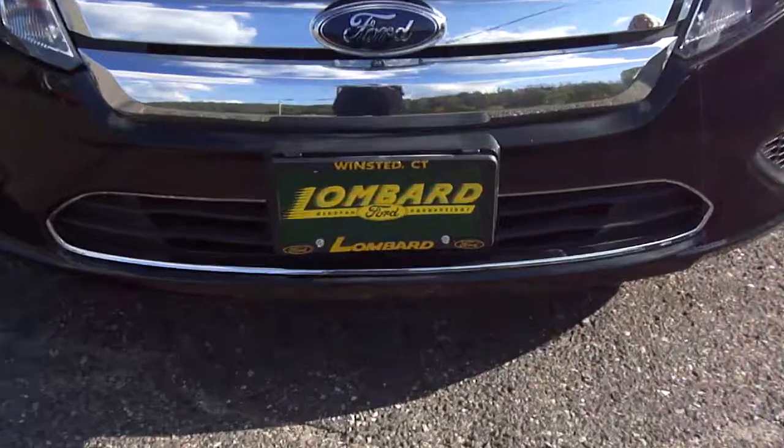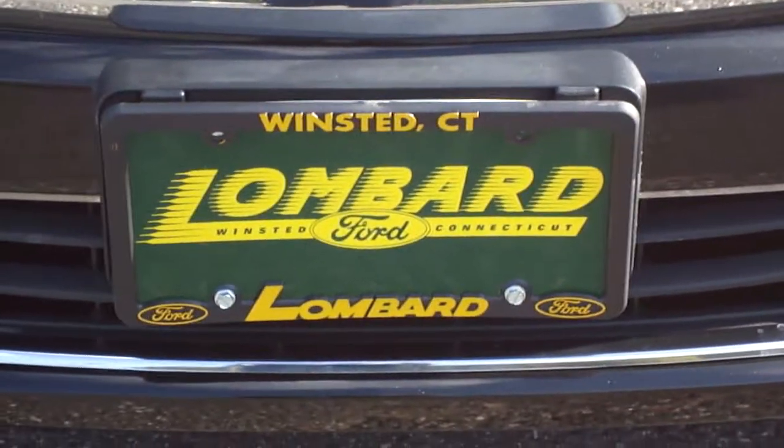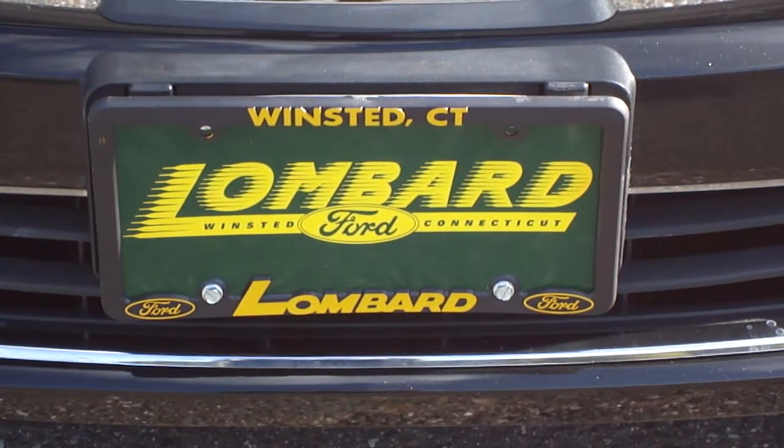Like we've been saying, you're going to get lucky at Lombard. Come on down to Lombard Ford, Route 44 in Winstead, or visit us at www.lombardford.net. Come on down today and see us. Thank you.